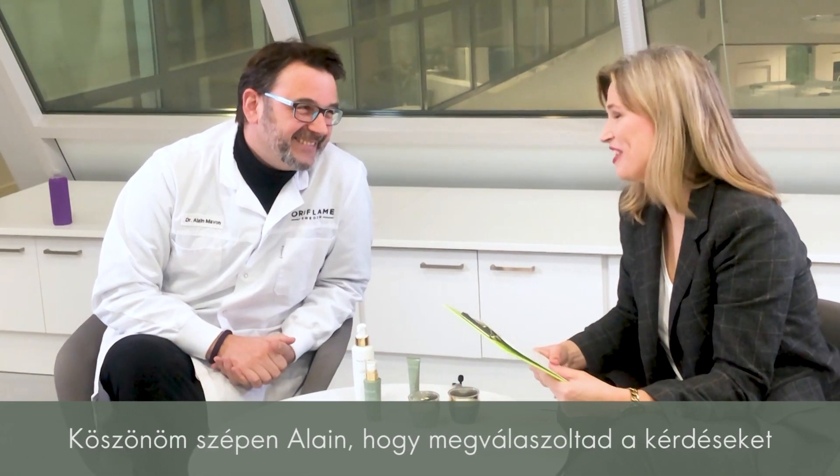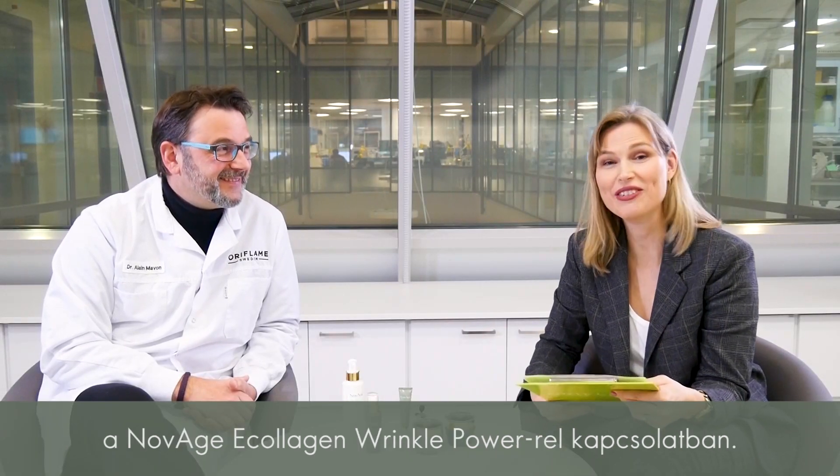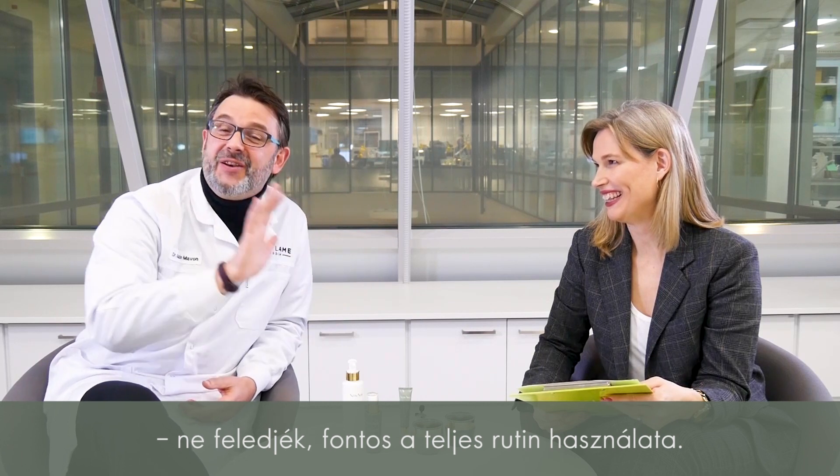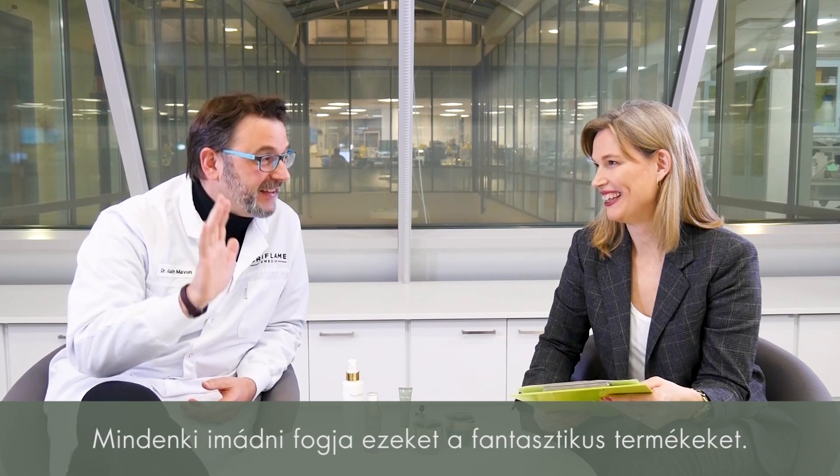Thank you so much, Dr. Alain, for answering all our questions on the Novage Ecology and Wrinkle Power. Thank you very much — and again, you don't need to choose, just pick the full routine. You will love the products, they're amazing. Thank you!